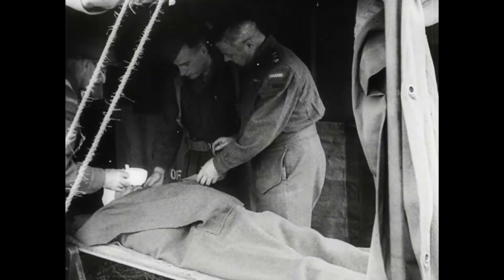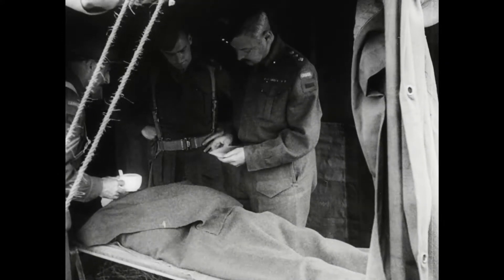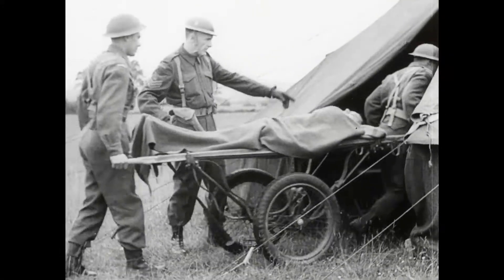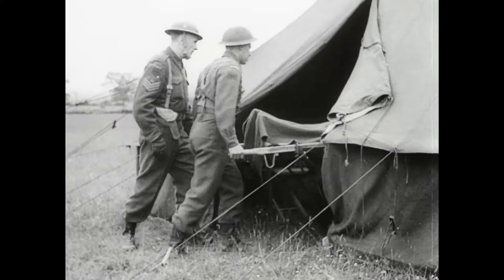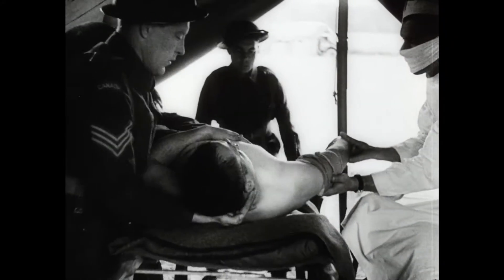A quick but thorough examination decides the degree of priority which the case warrants. In serious cases where delay might be fatal, an operation is carried out immediately. The units are highly mobile and can set up their operating tents or penthouses in 17 minutes.